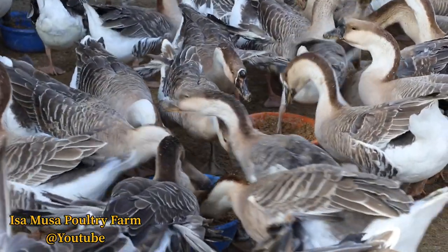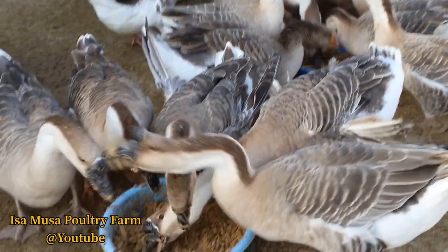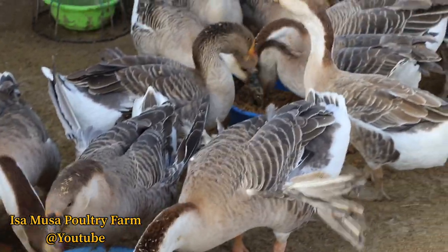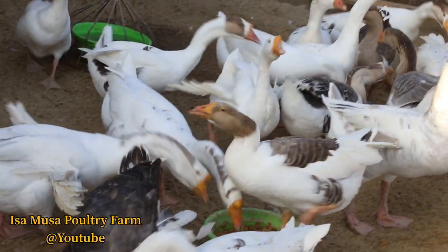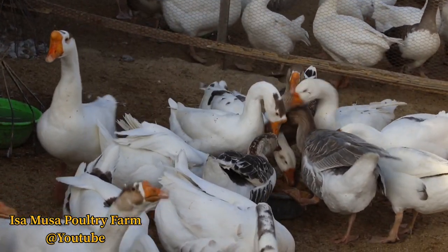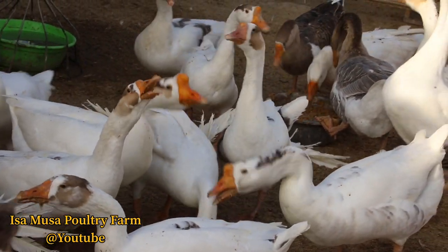Geese can be fed exclusively on grass if you have enough of it and it is of sufficient quality. Grass contains all of the vitamins and minerals geese need when it is fresh. If you run out of good clean grass, you can substitute by giving them wheat. It can be fed well — you can put it inside a bucket of water; the wheat will sink to the bottom of the bucket and prevent rot and mice from eating or contaminating the food.